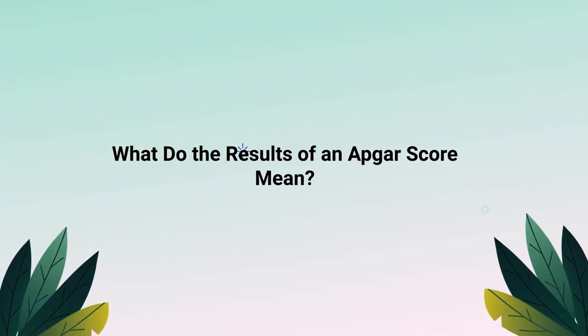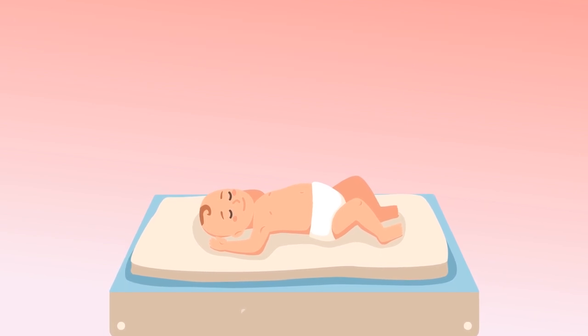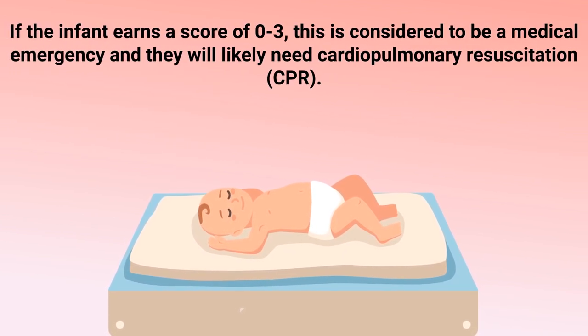If the infant earns a score of seven or higher, they are considered to be in good health, and you can monitor them and provide routine medical care. A score of four to six likely means the infant needs some type of extra medical care, such as supplemental oxygen or assistance with breathing. A score of zero to three is considered a medical emergency, and the infant will likely need cardiopulmonary resuscitation, also known as CPR.